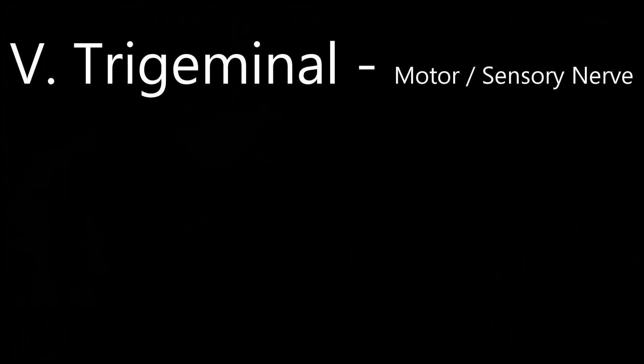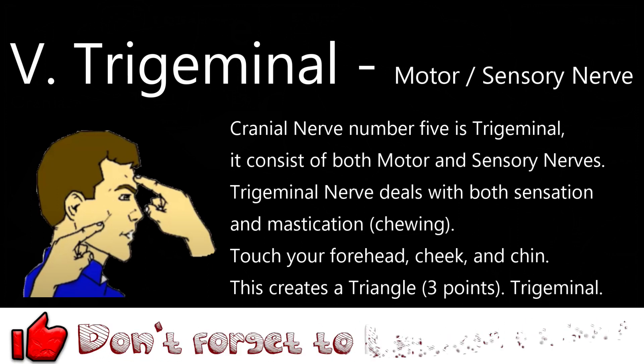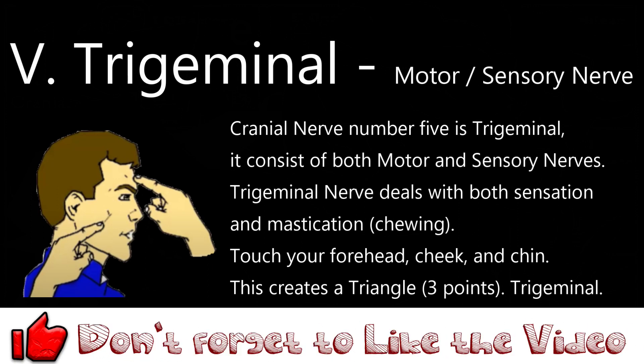Cranial nerve number 5 is trigeminal. It consists of both motor and sensory nerves. The trigeminal nerve deals with both sensation and mastication — chewing. Touch your forehead, your cheek, and your chin. This creates a triangle — three points — trigeminal.